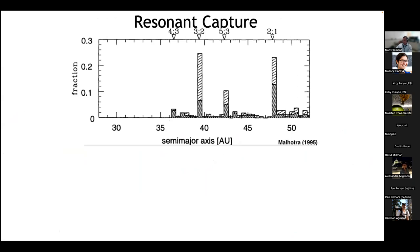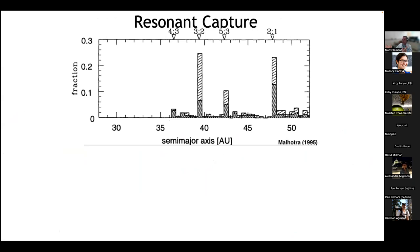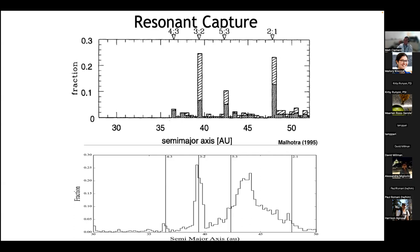This idea of planetesimal-driven migration dates back 30 or more years. A 1995 paper by Renu Malhotra predicted what the resonant population of the Kuiper belt would look like due to Neptune's outward migration — amazingly, made when very few Kuiper belt objects were known. Plotting the known Kuiper belt now against that prediction, this process does a very good job of explaining resonant capture in the Kuiper belt.